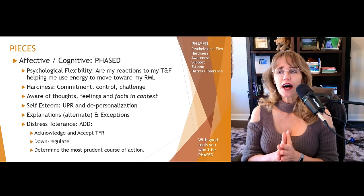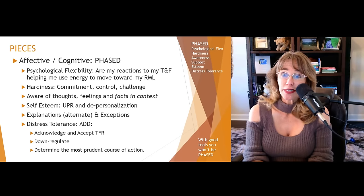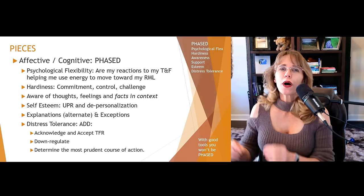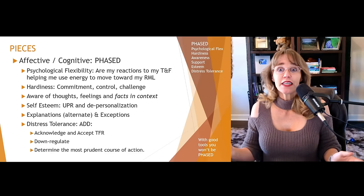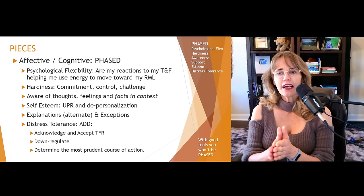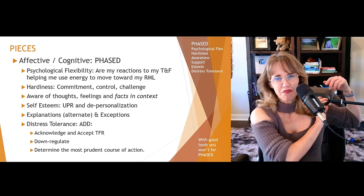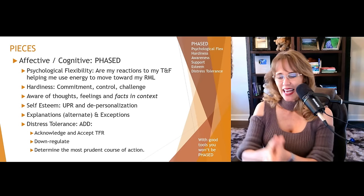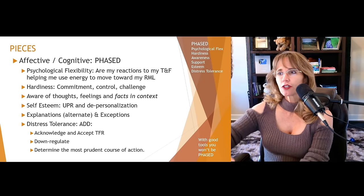A stands for awareness of thoughts, feelings, and facts in context. Remember, thoughts are not necessarily accurate and neither are feelings — they are based on prior experiences, your body helping you anticipate what might be coming next. You need to take those feelings and validate them: 'I feel anxious right now. Okay, let's look at why. What thoughts are telling you or causing you to feel unsafe?' Then with each of those thoughts, compare them against facts in context. In this particular context, at this time, what are the facts for and against your thoughts and beliefs that are triggering your feelings?